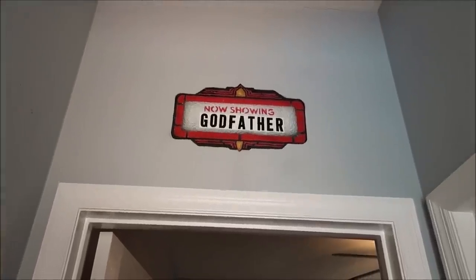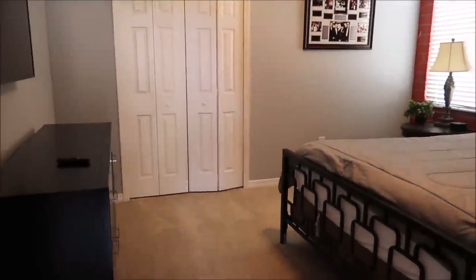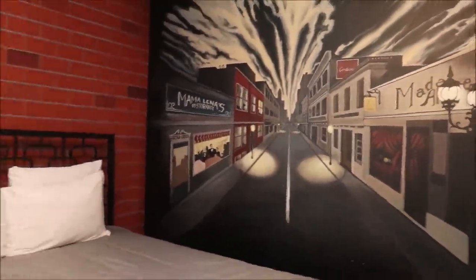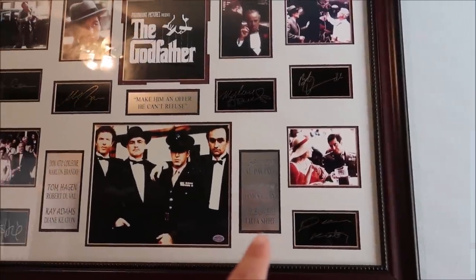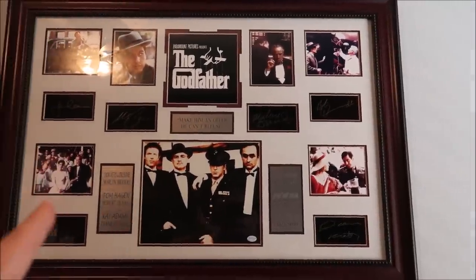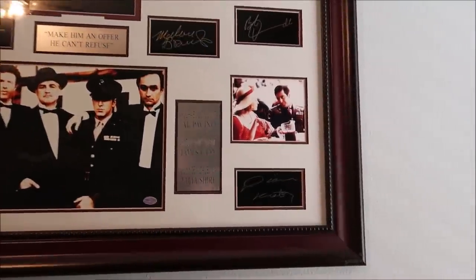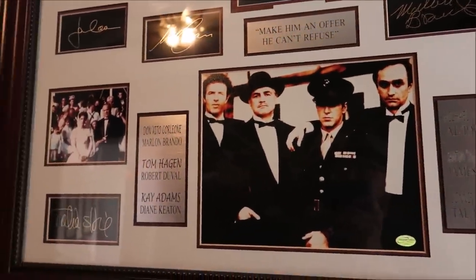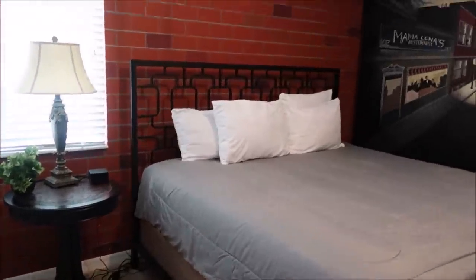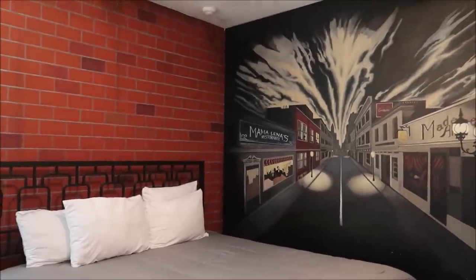The next room is another classic — the Godfather room! Wow, this is really awesome. Check out this picture right here — these are all their autographs. That is spectacular, probably worth a lot of money too. That's all of them: Marlon Brando, Al Pacino, Diane Keaton, Robert Duvall — everybody's actual autograph is on here. That is something else, and the theming in this bedroom is very Godfather fitting.